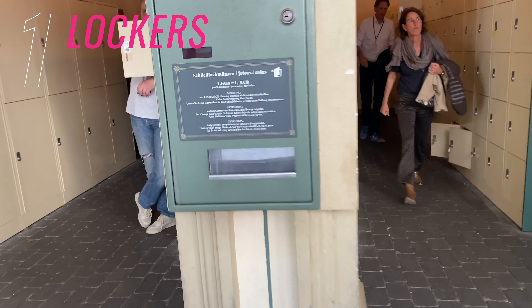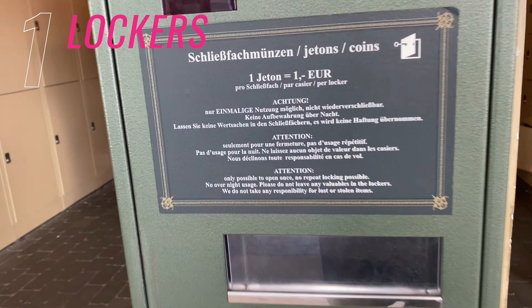Hi, I'm Lolly, also known as Happy Mummy Shopper. Welcome to my vlog on my top 12 Europa Park tips.